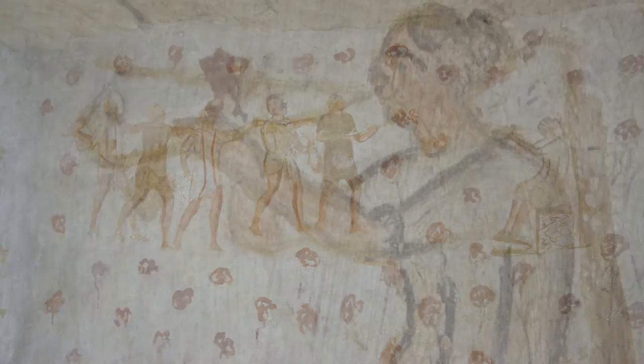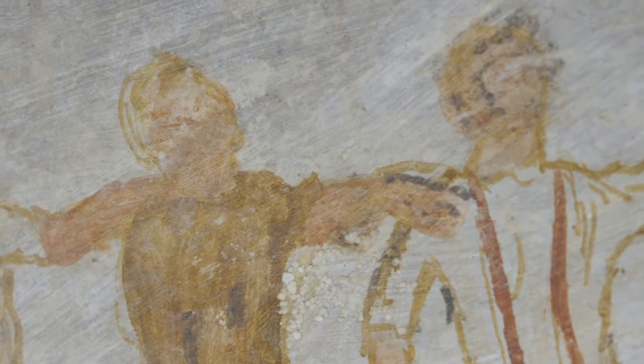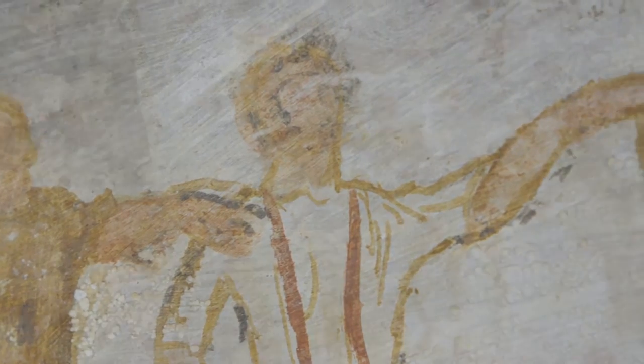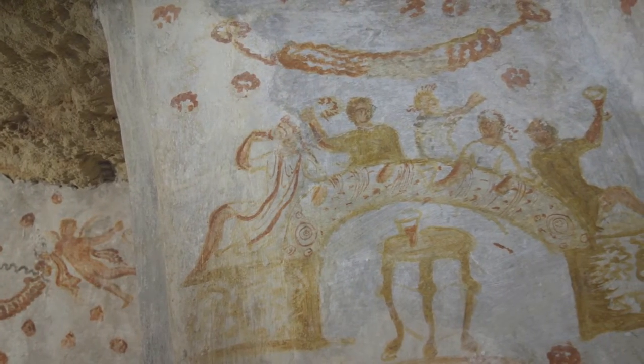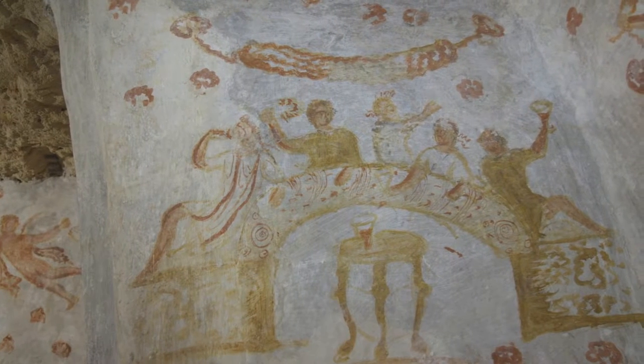Each of the five figures in the procession are bare-headed, resting one arm on the shoulder of the man preceding him. The background is decorated with red flowers. The two short sides of the niche are uniformly decorated with red flowers, alluding to the Garden of Eden.